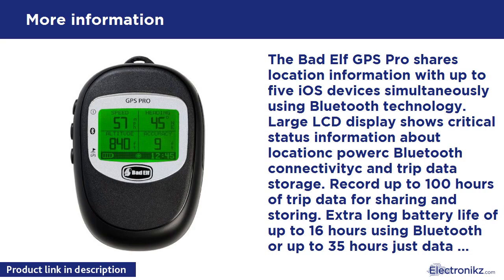Using the Bad Elf utility app, freely available from the App Store, directly transfer your data log from the GPS Pro to your handheld device and tag it with a name of your choice. Once in range of Wi-Fi or using a cellular connection, you can map your data log on your device using the default mapping app. You may also share the data log by emailing it in KML or GPX format to friends, family, or yourself, and import it into your favorite mapping app.